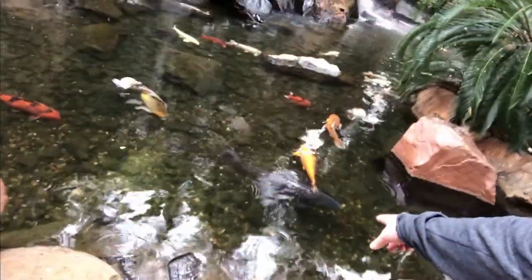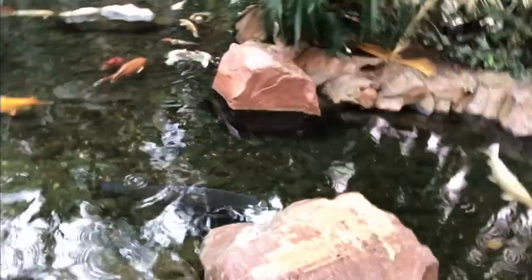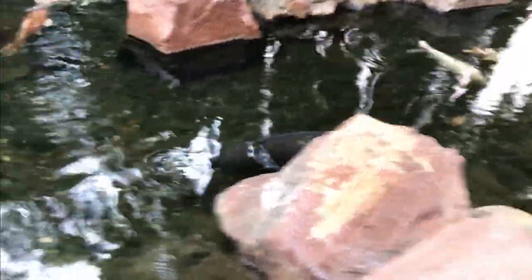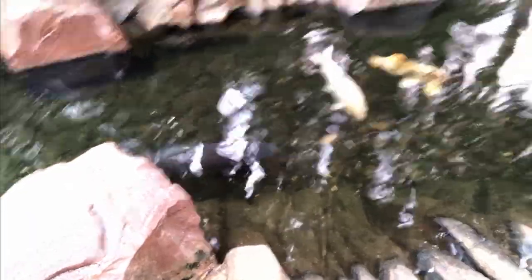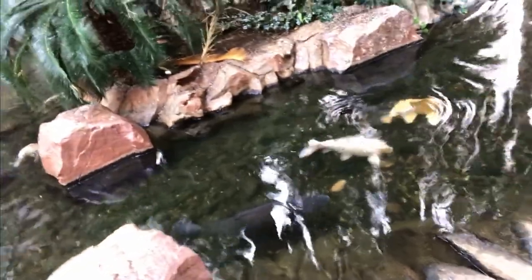Oh yeah, look at that thing right there — look at the size of that black one. I don't know if you can see that on the camera here, but oh yeah, you can see him. What a big boy!